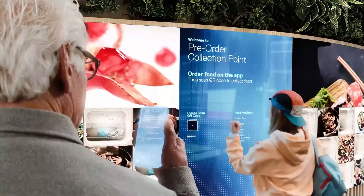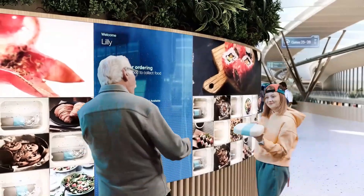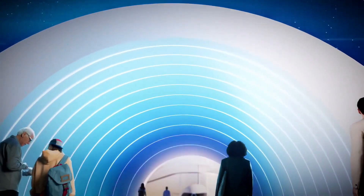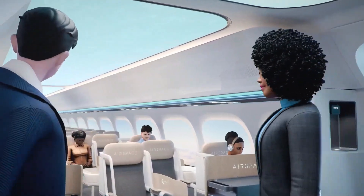To improve comfort, the design features ample overhead bin space and improved lighting. Additionally, eco-friendly materials and energy-saving features are integrated to reduce environmental impact. Building such a cabin would require significant investment in research, development, and advanced technology.